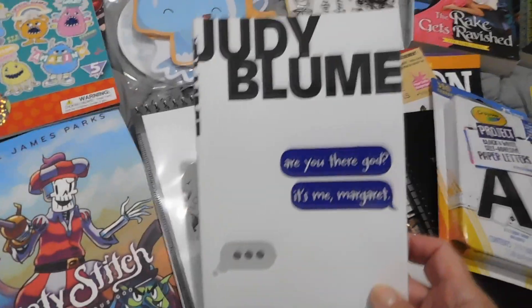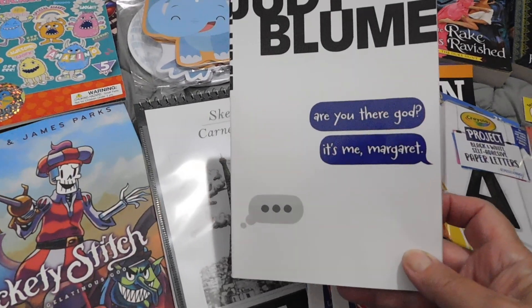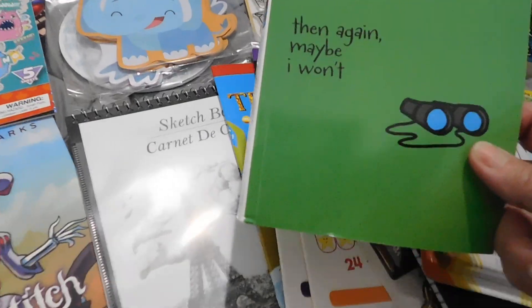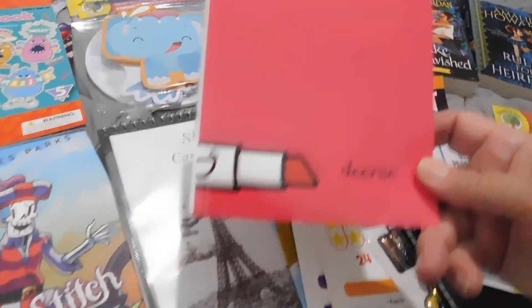I got these Judy Blume books. This one is 'Are You There God, It's Me Margaret.' Then I got this one, 'Then Again Maybe I Won't.' And then this one, 'Deanie.'